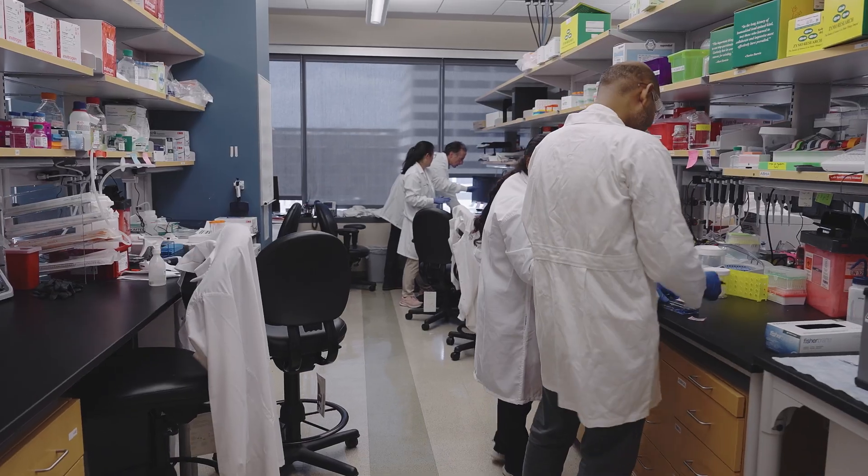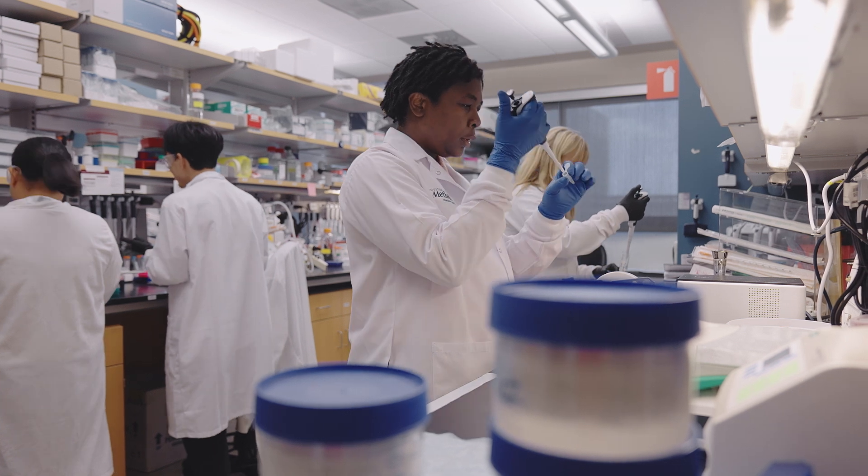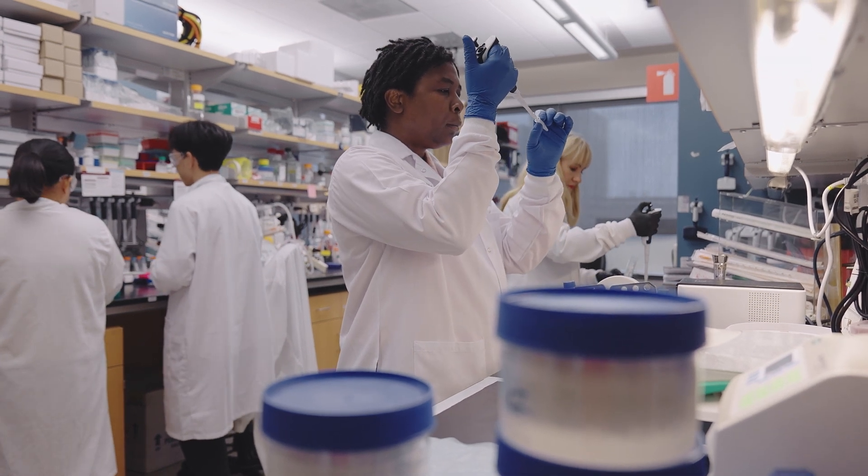Our Center for RNA Therapeutics has an RNA core, and that RNA core provides a service for the community of scientists worldwide. We can help people design their RNA constructs. We can synthesize them, purify them, test them, validate their integrity and their purity. That is helping researchers take their ideas toward the clinic.